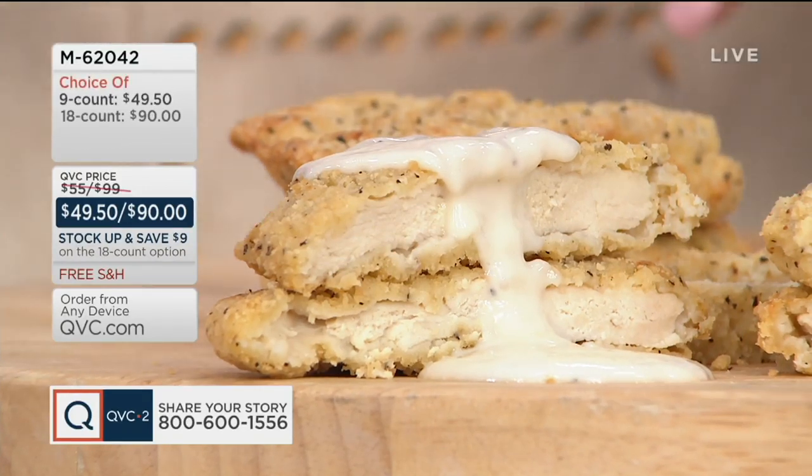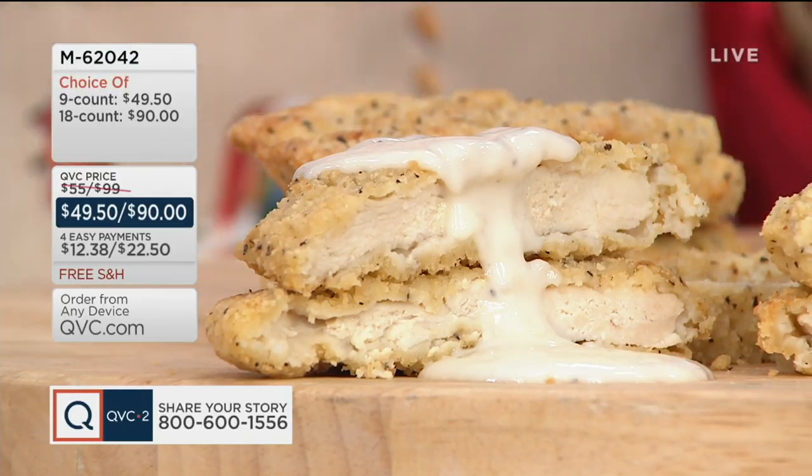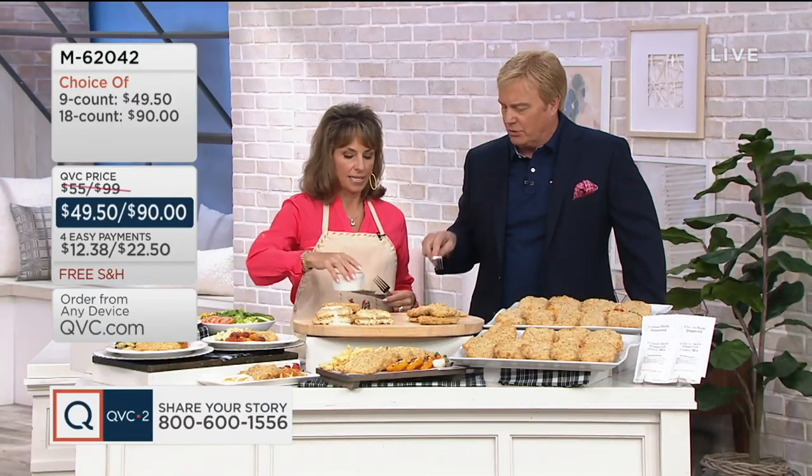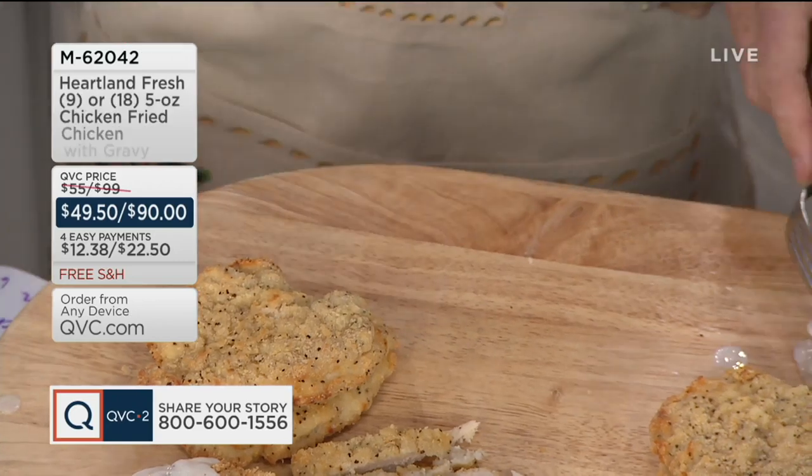Give me a little bit of some of the seasonings that go on top. It's really the bread crumbs — and then salt, pepper, flour — and then some secret things that I can't tell you about.